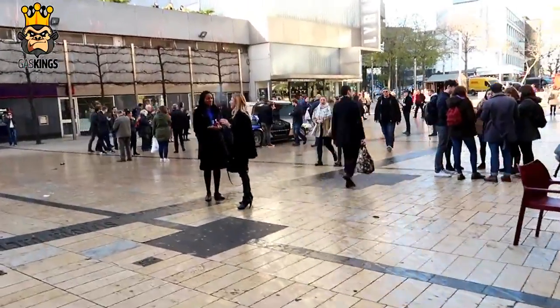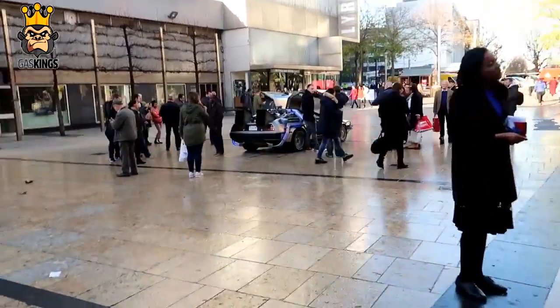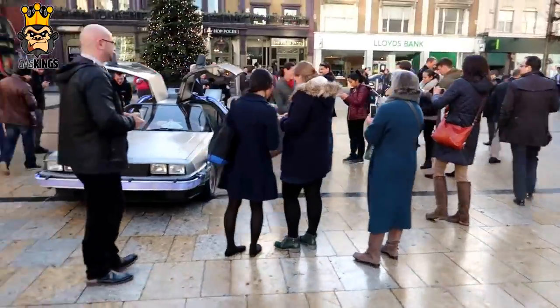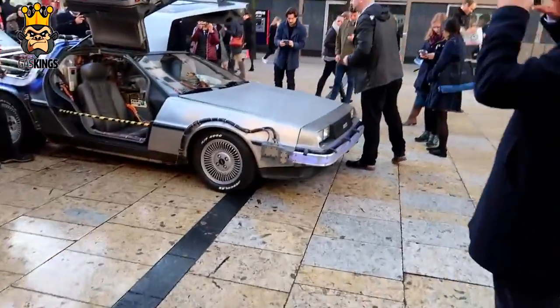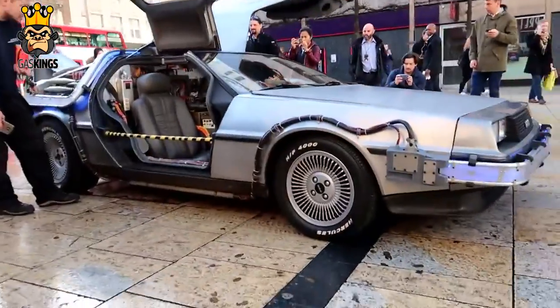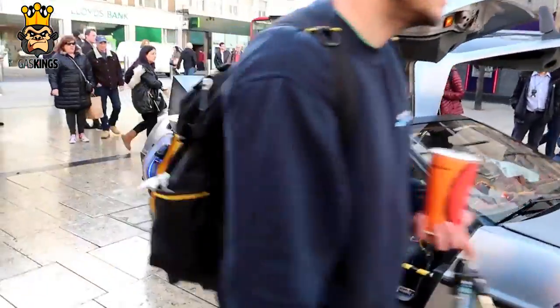Oh, and there it is — there is the DeLorean, drawing quite a crowd. Not surprised, guys — just check out this crowd. Who doesn't love Back to the Future and a DeLorean? Let's go take a closer look. There's the front — it's literally come with all the gubbins as well. Let's take a look on the inside.